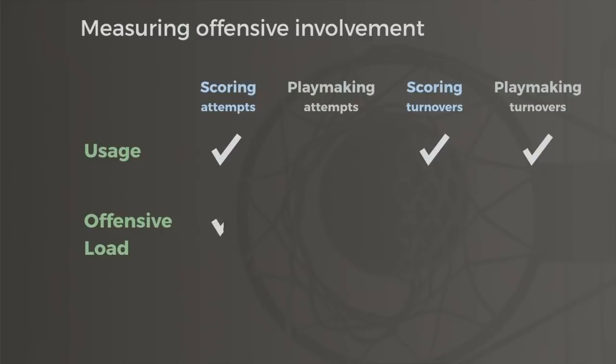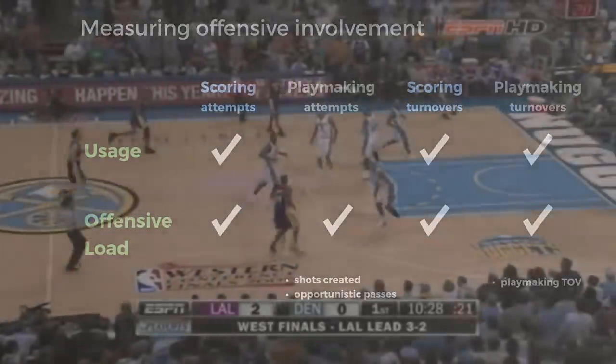On the other hand, offensive load fills in that gap by providing scoring volume and playmaking volume. Playmaking volume is represented by shots created, opportunistic passes, or turnovers from playmaking.